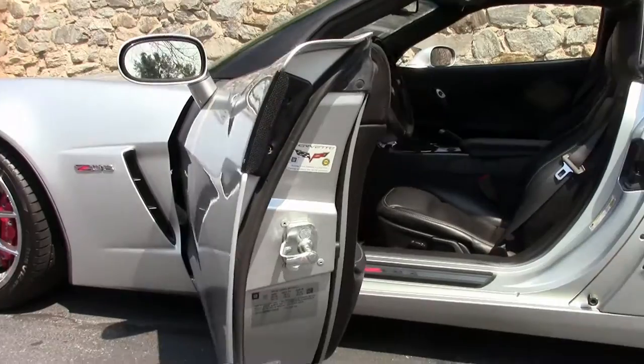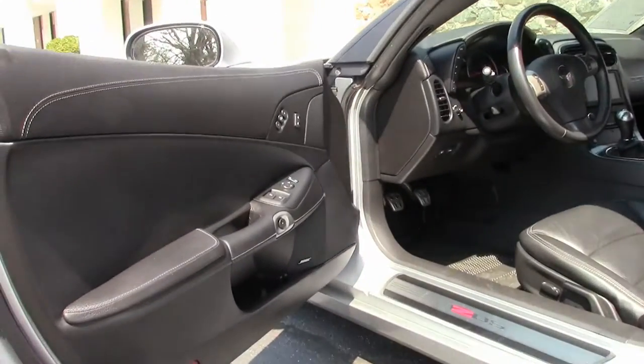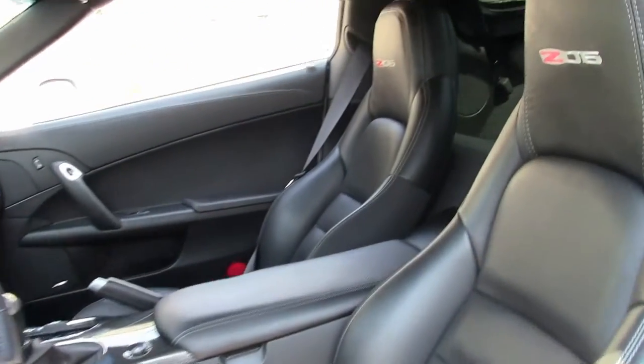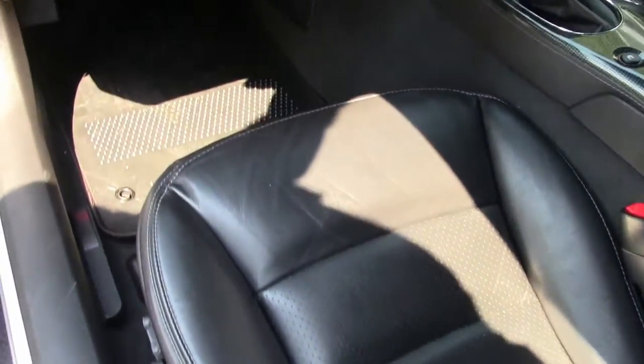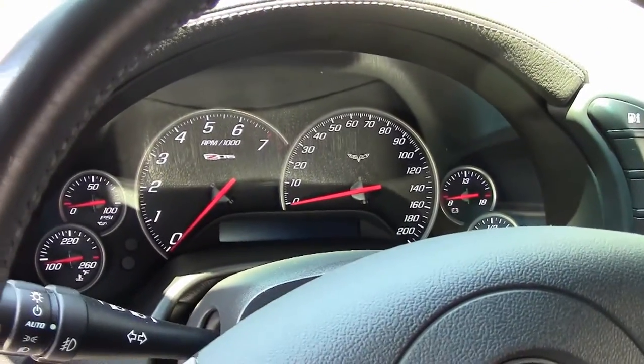Being a loaded car, it does have the Bluetooth capability, all of your stereo controls right there on the steering wheel, memory seats, navigation, dual-zone climate control, heads-up display, and power passenger seat.